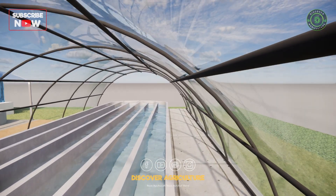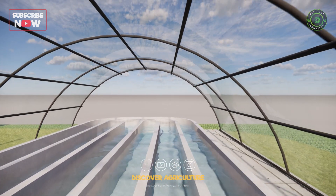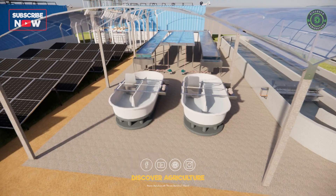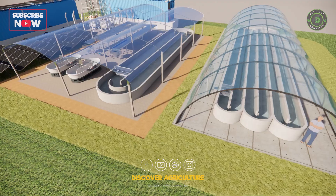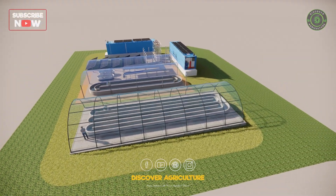Finally, we reach the large round tanks: an aquaculture system raising fish or other aquatic species. This setup creates a sustainable cycle — nutrient-rich water from the fish tanks fertilizes crops, reducing synthetic fertilizer use. It's a brilliant example of closed-loop, eco-friendly farming.